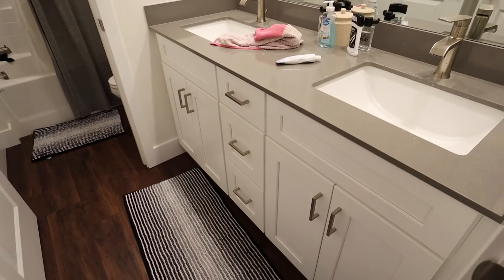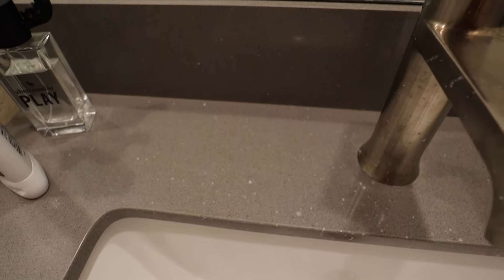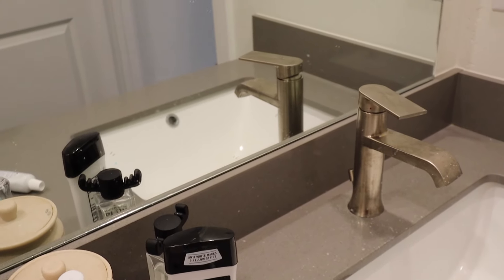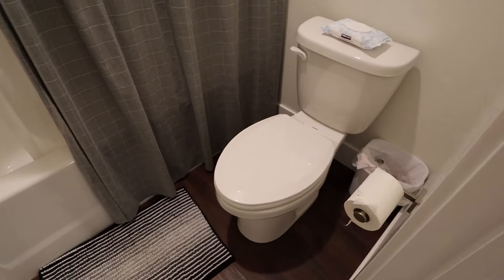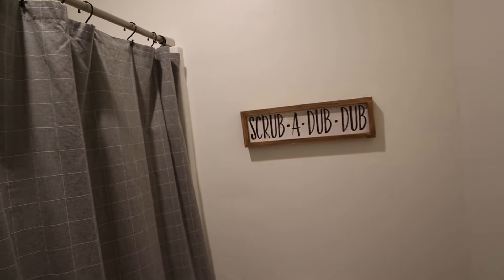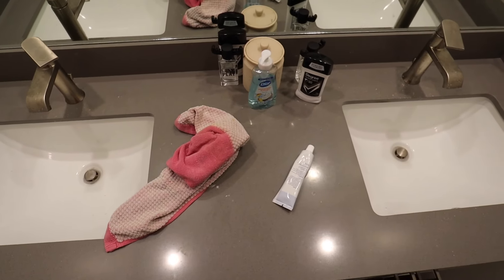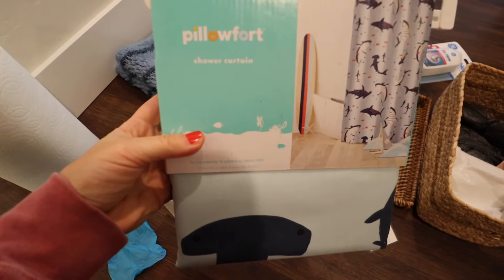Hey you guys, welcome back to my channel. We're gonna be getting some cleaning done today, starting off in my kids bathroom. This is mostly just the boys bathroom — my daughter typically gets ready downstairs in the guest bathroom or in my bathroom. So we're gonna do a little deep cleaning and a decor makeover in the kids bathroom today. It's pretty boring and plain; I've never done anything in here since we moved into this house, so I'm gonna freshen it up a little bit.